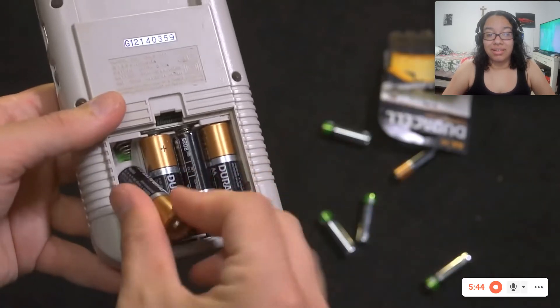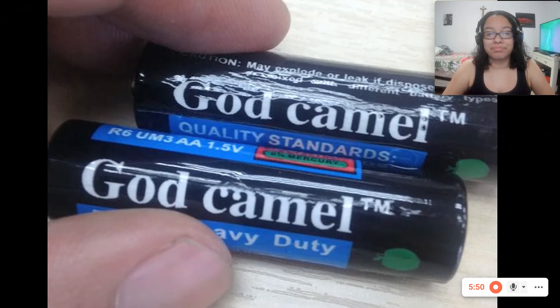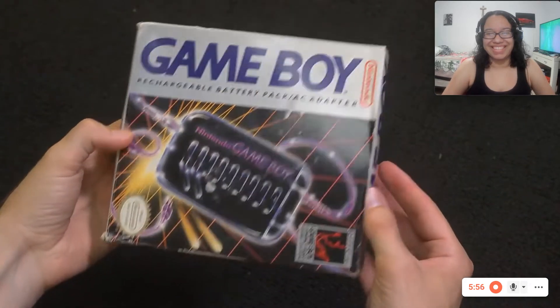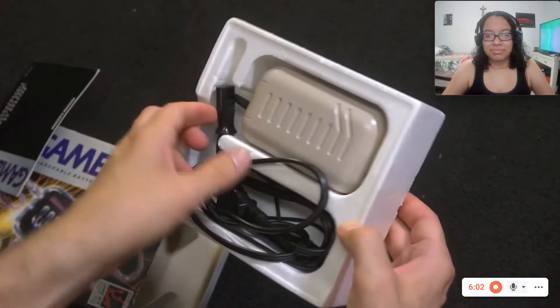With all portable consoles, there is always that issue that when you're going on a trip, you always had to make sure to pack extra batteries. You know who's a battery called God? Camel and Die Hard. Yippee double-A, motherfucker. But you don't need any of that, because the Game Boy had its own rechargeable battery pack. Sure, you had to buy it separately, but you had the option.